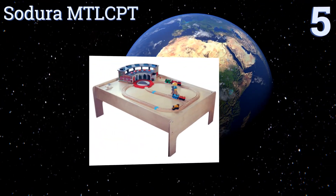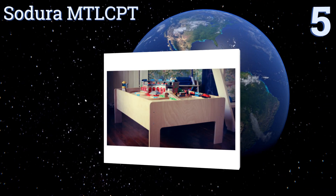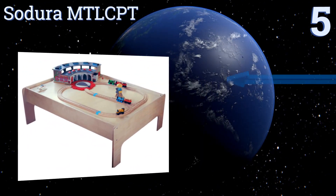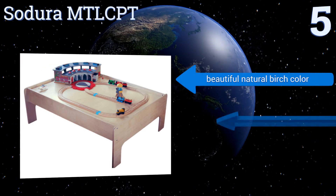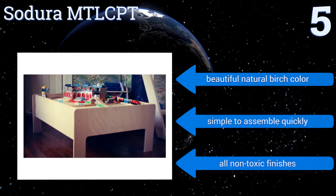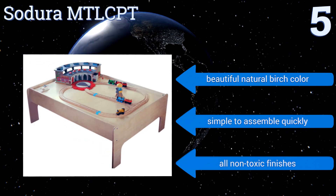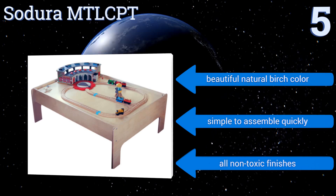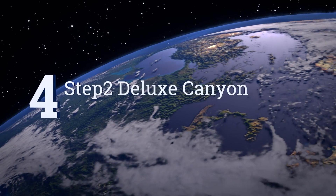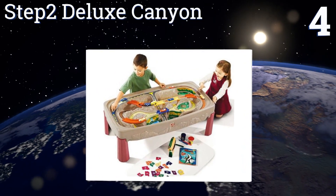Halfway up our list at number five, the USA-made Sudura MTL CPT is engineered with three-quarter inch thick legs that won't warp or crack when moved around. It blends nicely into any contemporary decor and is great for a variety of activities like trains, puzzles, and LEGOs. It comes in a beautiful natural birch color with all non-toxic finishes and is simple to assemble quickly.